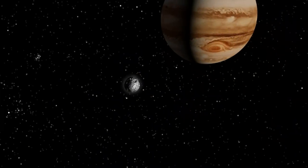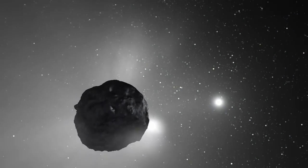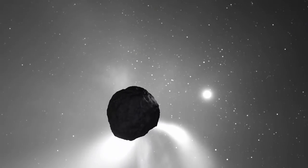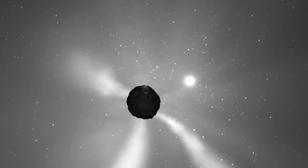When far from the Sun, a comet's nucleus is cold and its material frozen solid. As the comet travels towards the Sun, the ice begins to warm and the materials begin to evaporate, forming an atmosphere called a coma, creating an enormous tail which fluoresces in sunlight.